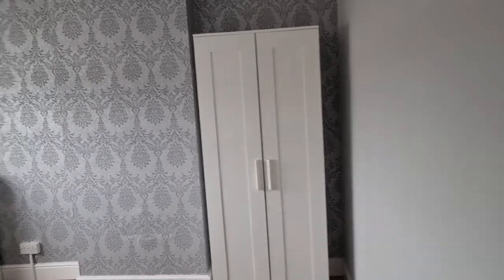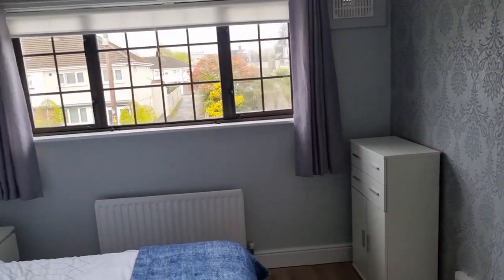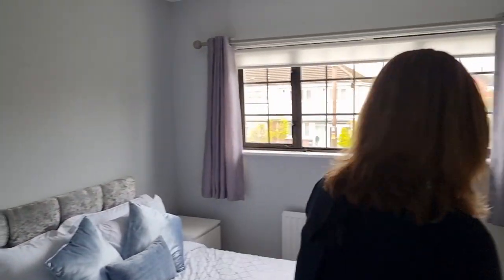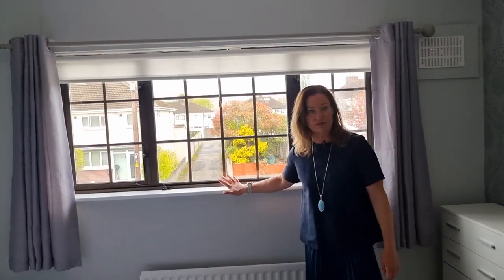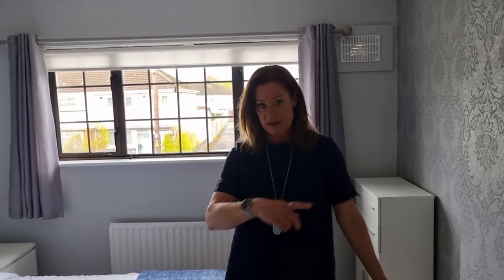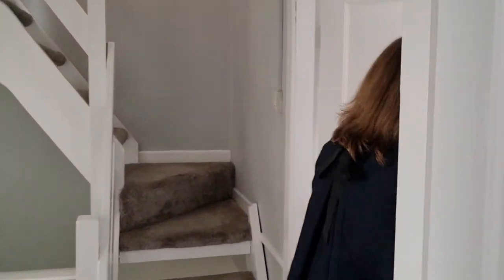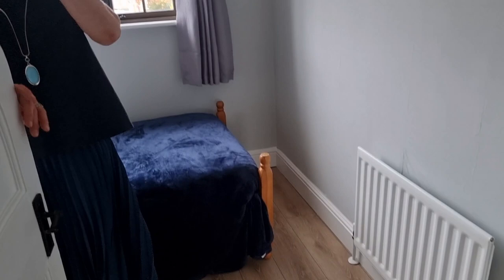Back on the landing you can see the attic stairs going up. To the front of the house, this could actually be a bigger bedroom — it's absolutely huge. This is a small double and they're similar in size; wooden flooring, freshly painted walls, overlooking the front — a really big spacious double bedroom.